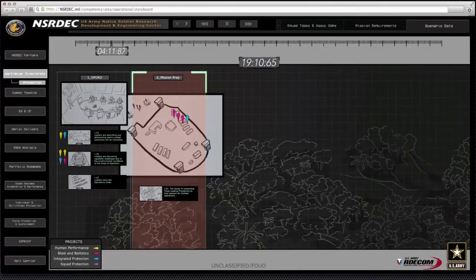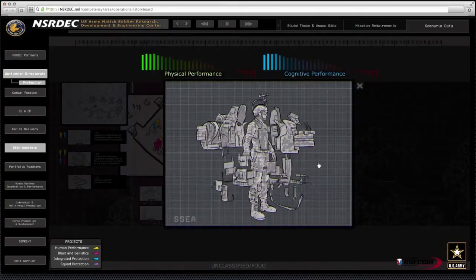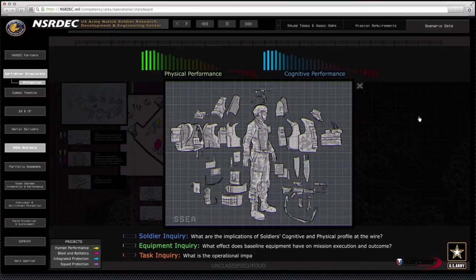They come together with the common goal of trying to optimize, understand, characterize, and define the impact that soldiers' gear, their clothing, and individual equipment has on both physical and cognitive performance.